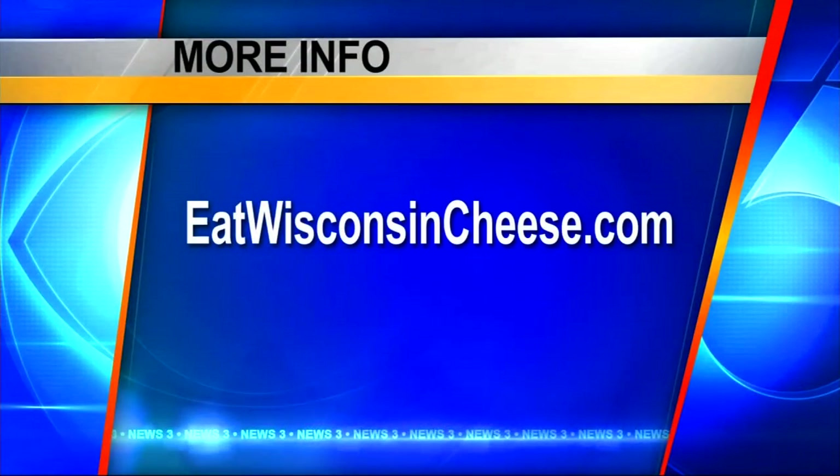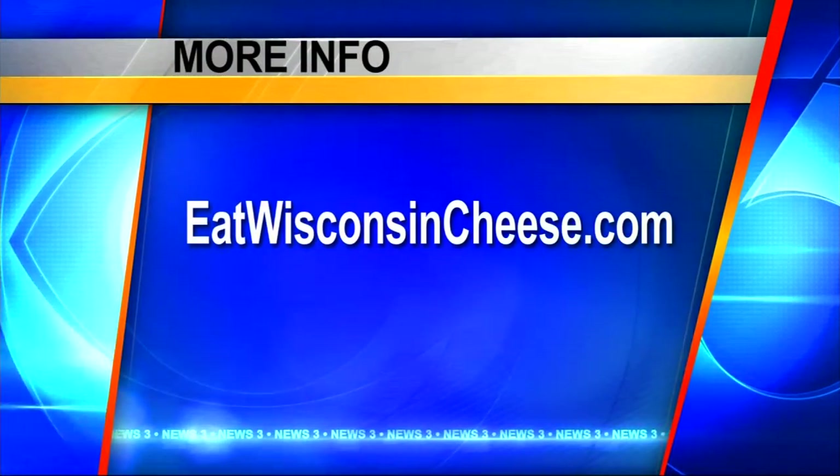There are a lot of different recipes online as well. Visit eatwisconsincheese.com and you can find all the brand new recipes. I guess we won't see you until the new year — we'll be talking new year recipes. Have a great holiday season. Thank you. We'll be right back with a final check of your forecast.